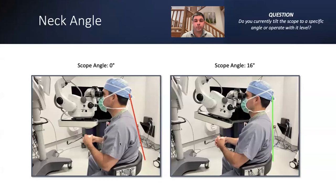The next poll asked whether people operate with a tilted scope at a specific angle or however it happens to be when they enter the room. The results were about a 50/50 split. For the 50% who don't operate at a specific angle, I'd suggest trying it — I find it makes life easier, especially for residents and fellows. It also really helps with MIGS.